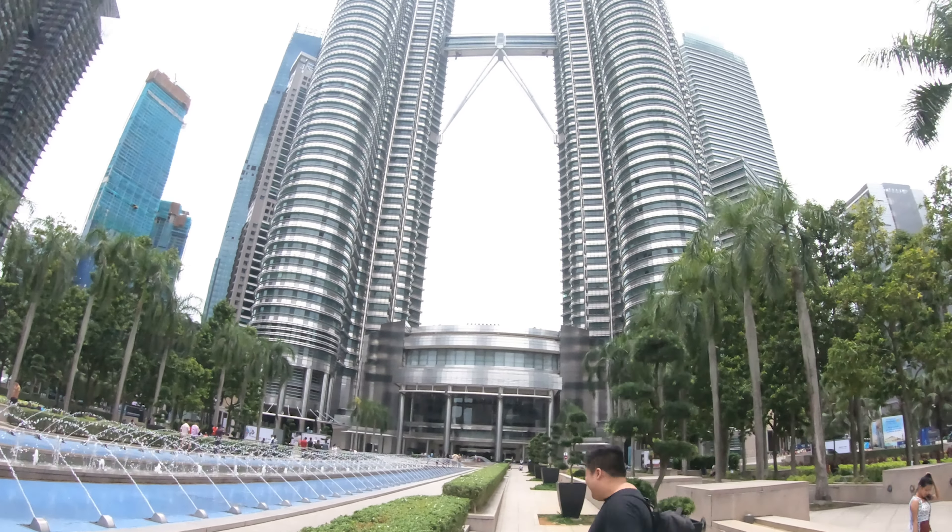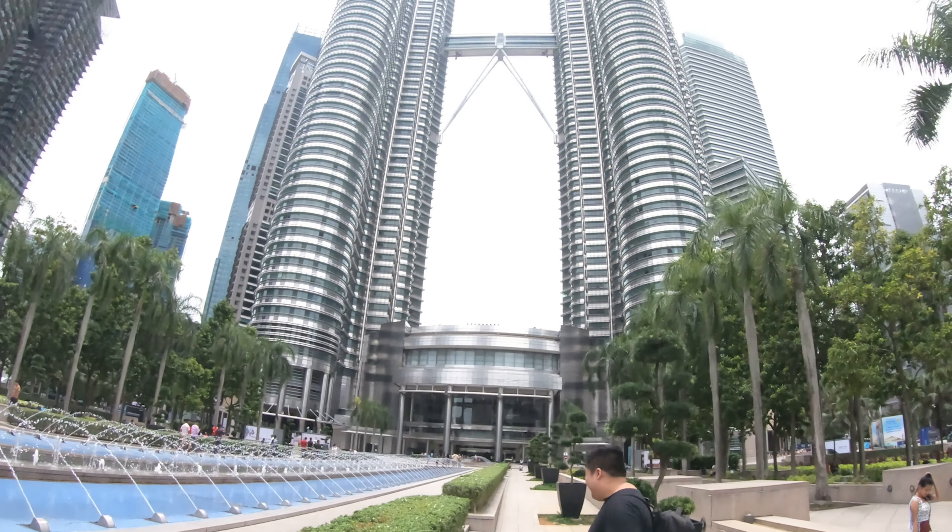It is extraordinarily busy and there are a lot of locals trying to get some money by helping to take a photo for you. It's quite busy but a super beautiful location — wow, the towers are even taller than we thought.